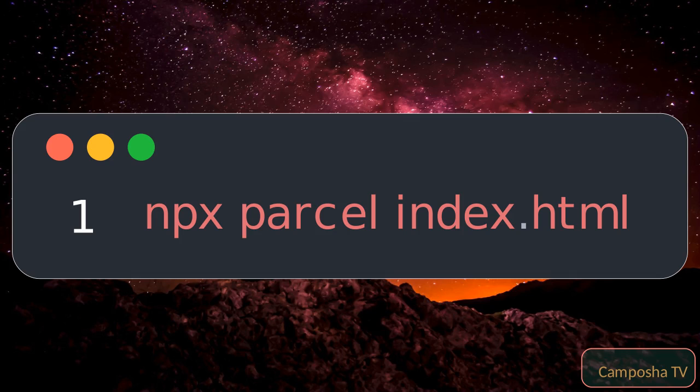Expected output: This command will start the development server for a project with an index.html entry point. Parcel will handle the rest, including processing assets referenced in your HTML.